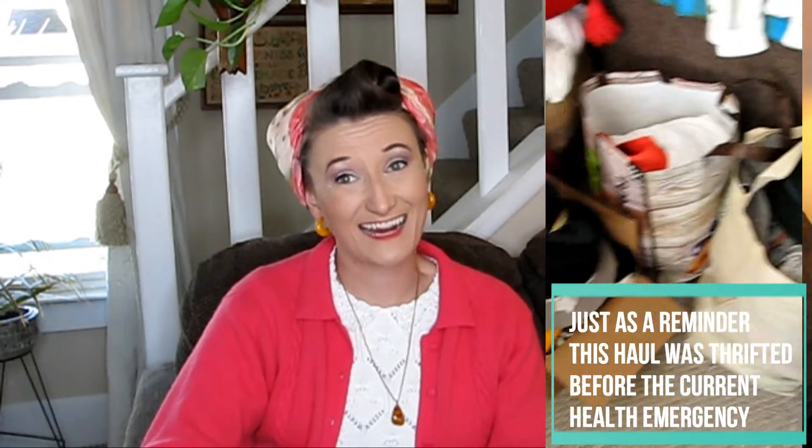I do have thrift haul videos for you — thrift hauls from several trips in January and February that I hadn't gotten around to filming yet before the world went upside down. I still have them stacked up, and aside from what that says about my ability to move inventory quickly, it kind of works out well for all of us. Without further ado, let me show you some treasures that I picked up at a VOA thrift store in February.